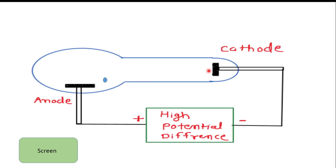The cathode emits electrons, which are negatively charged particles. Due to the high potential difference, these negatively charged electrons are attracted toward the positively charged plate — the anode — and they collide with it. Due to this collision, the anode gets heated.